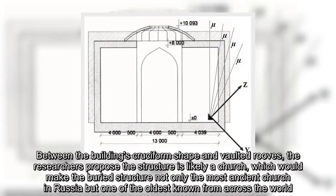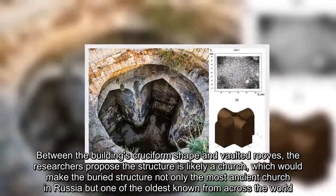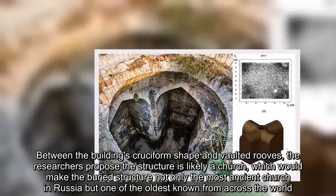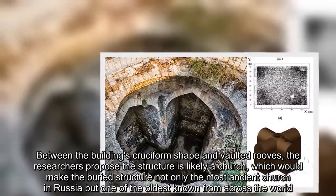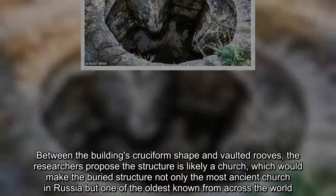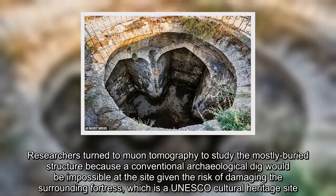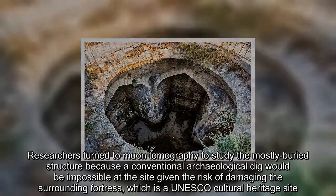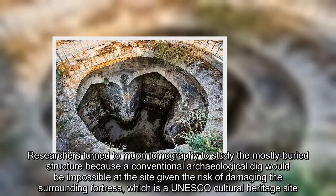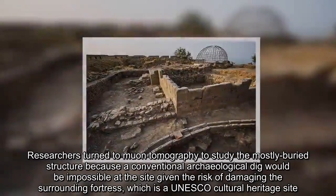Between the building's cruciform shape and vaulted roofs, the researchers propose the structure is likely a church, which would make the buried structure not only the most ancient church in Russia, but one of the oldest known from across the world. Researchers turned to muon tomography to study the mostly buried structure because a conventional archaeological dig would be impossible at the site, given the risk of damaging the surrounding fortress, which is a UNESCO Cultural Heritage Site.